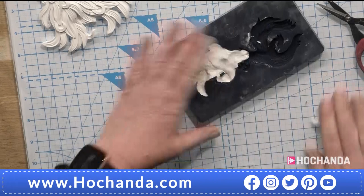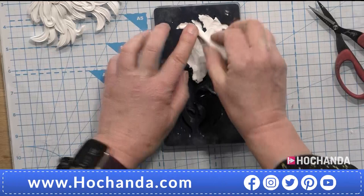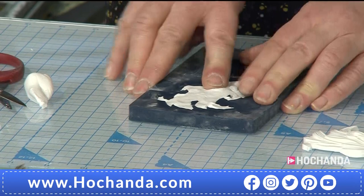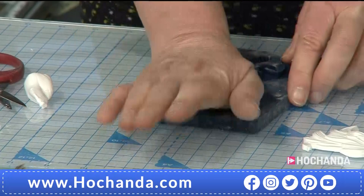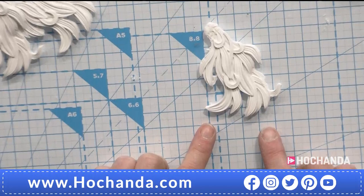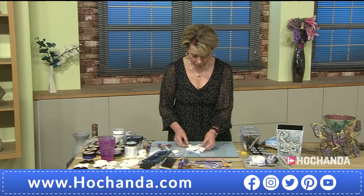Take just the flowers from the swan, or just the leaves from the swan. You don't have to use the whole mould each time. Now I have two layers - I'm going to do one more which I will add to the tail. If you look at the tail of the phoenix and think 'the phoenix rising from the ashes', you could use the tail feathers as flames as well - they make great flames. Can you see how you could turn that into flames, or it could even be hair?